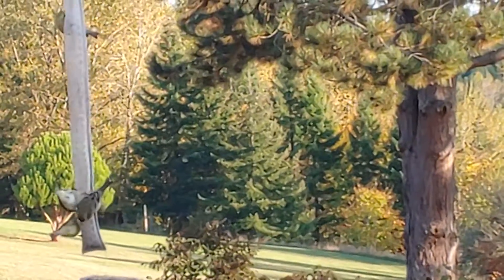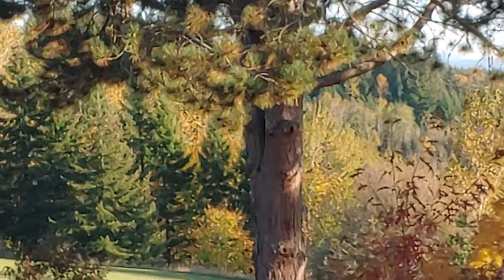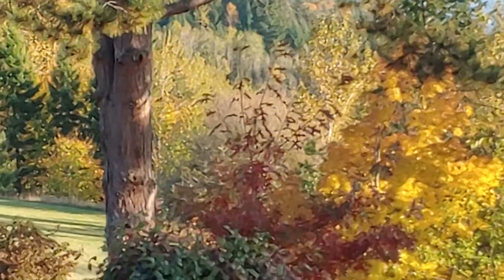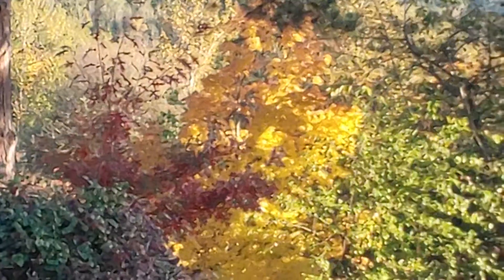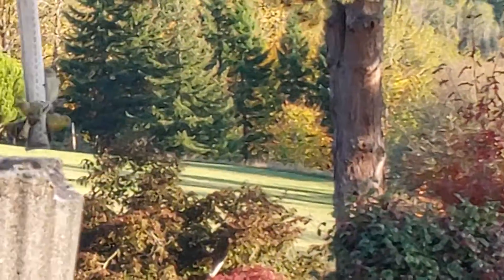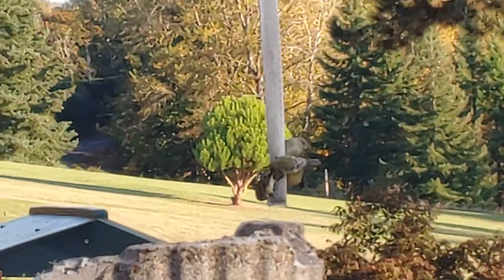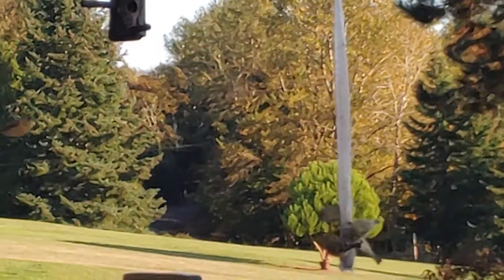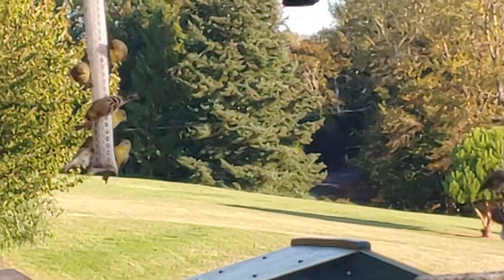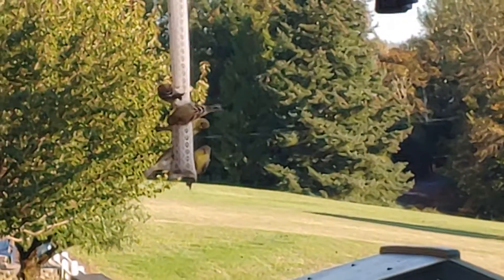These are the thistle sacks that I make — I fill them with thistle and the birds enjoy it. I have one thistle sack that I made that was about two feet long, and I have a video of it with 22 birds hanging on it.